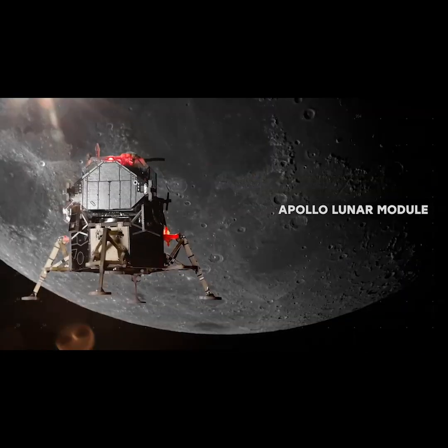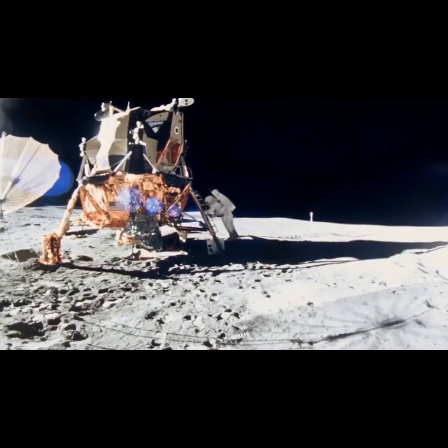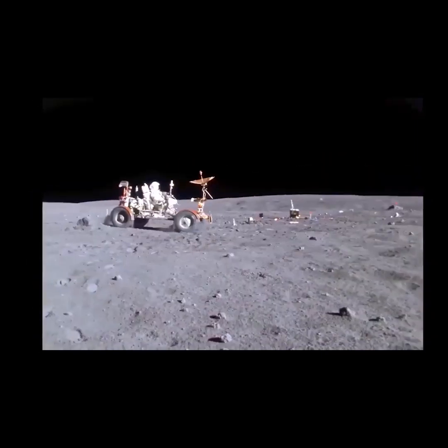Apollo Lunar Module — the historical and iconic spacecraft that helped us take the first steps on the moon. It comes with the moon rover, which will be driven by a motor that you install.